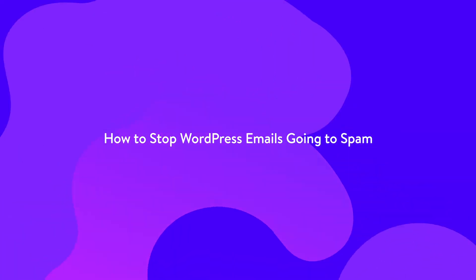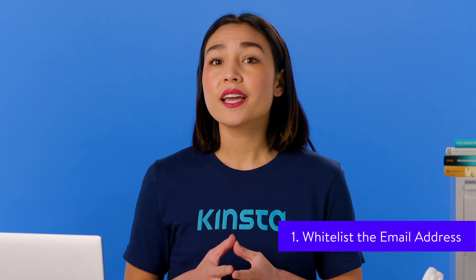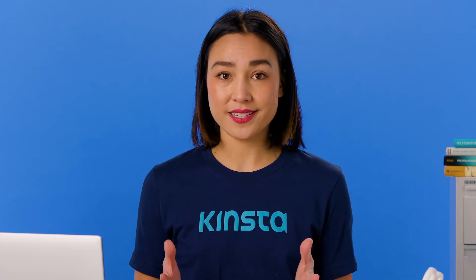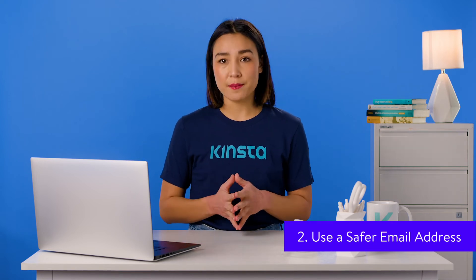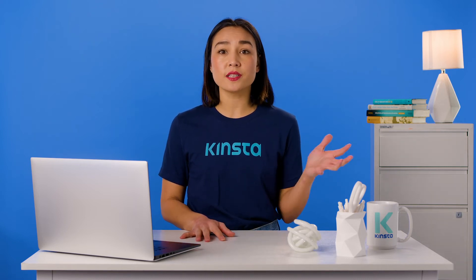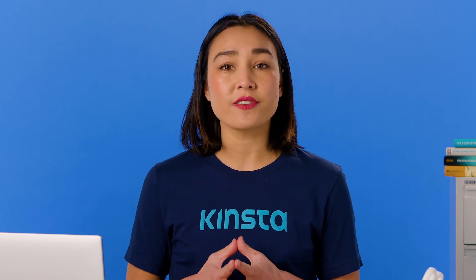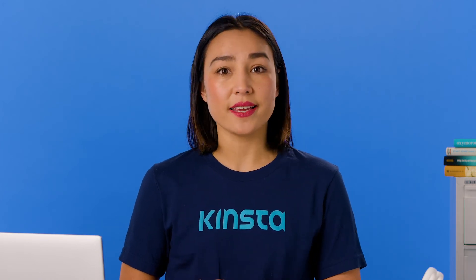If email is going to spam, you can ask your users to whitelist your emails by adding your email address to their contacts. In Gmail, if they move the email to the inbox, emails from that address won't be moved to spam in the future. You might also want to review the email addresses your site is sending emails from. By default, this will be your admin email address. If this is info@, contact@, sales@, or something similar, email providers will assume it's spam. Try changing to a more professional-sounding address, and make sure any emails sent to that address are diverted to your normal address so you don't miss any replies. You can do this by creating an alias for your email address.